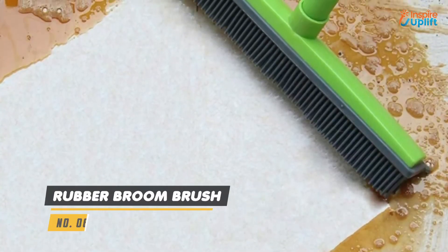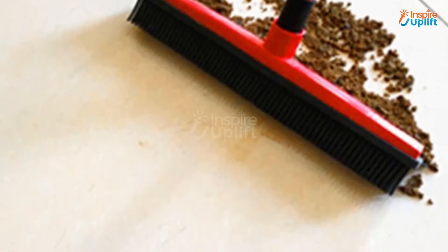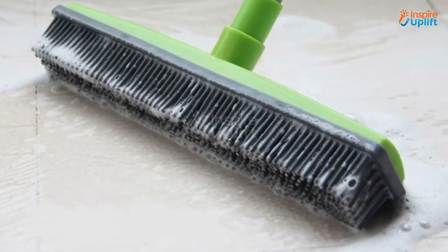At number 6 we have the rubber broom brush. The plastic sprayed iron rod can be adjusted according to your need. The rubber bristle broom is effective in removing dust from wooden, marble and tile floors.